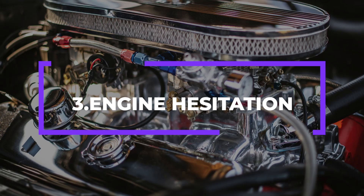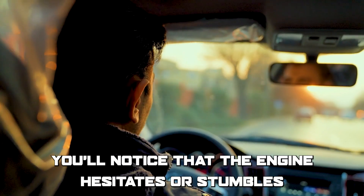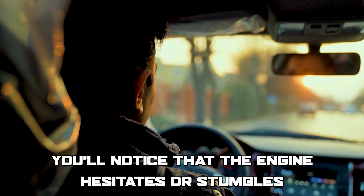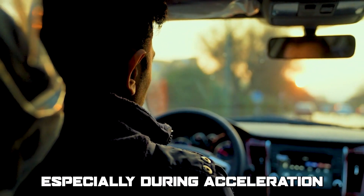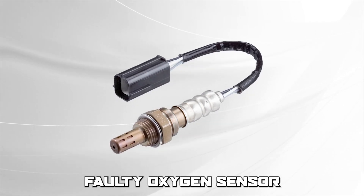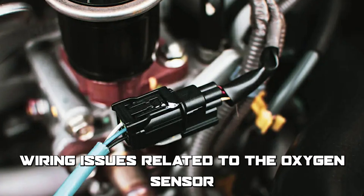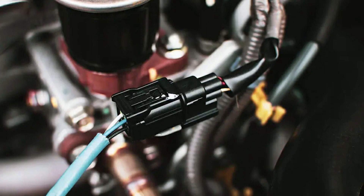Number 3: Engine hesitation. If the oxygen sensor isn't functioning properly, you'll notice that the engine hesitates or stumbles, especially during acceleration. The following are some of the common causes: faulty oxygen sensor, exhaust system leaks, and wiring issues related to the oxygen sensor. Finally, let's look at the best solutions you can apply to fix this error.